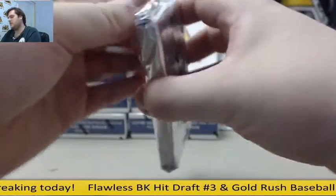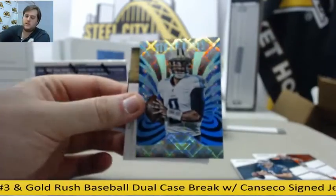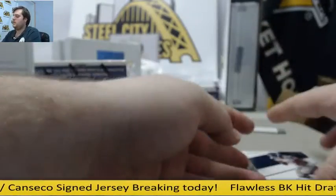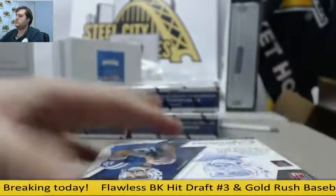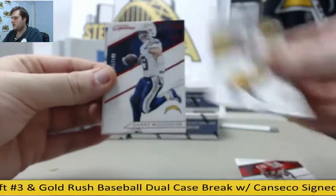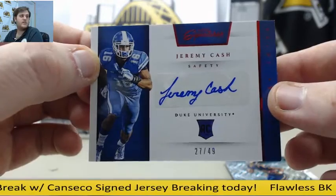Still breaking live, everybody send those break orders in, gonna get group breaks filled. Giovanni, Bradford out of 49, Kelsey. Mariota, Daniel Braverman rookie card auto from Western Michigan — two wide receivers so far, out of 199 — Braverman and Tyler Lockett. Macklin, Bradshaw out of 149. Woodhead, Todd Gurley out of 49, rookie card auto. Jeremy Cash, 27 of 49, for Carolina.